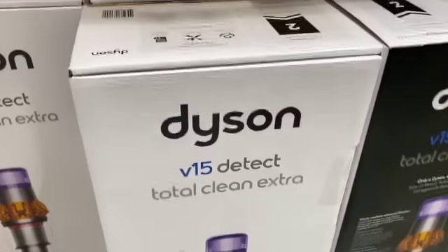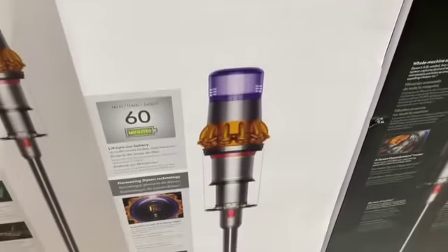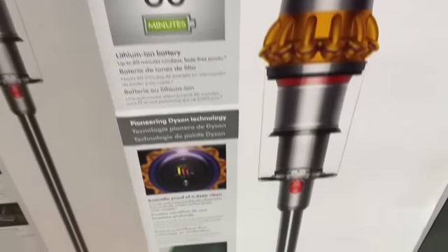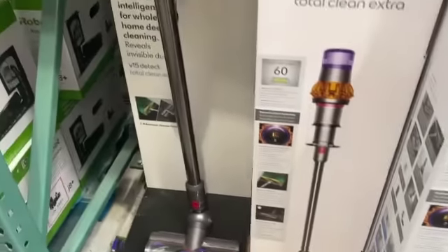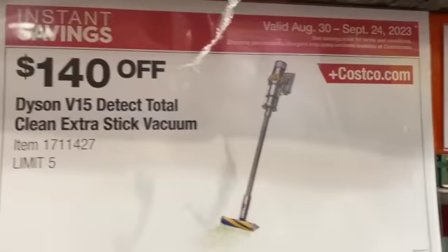Dyson V15 Detect Total Clean Extra Stick Vacuum, $699.99, save $140.00, $559.99.